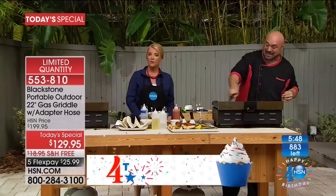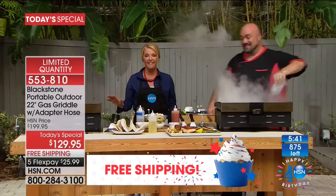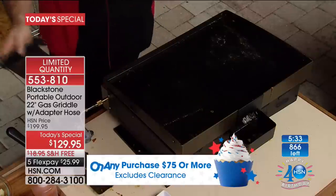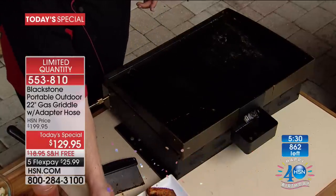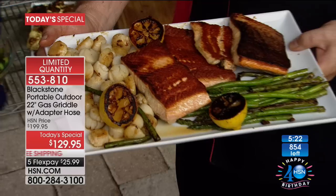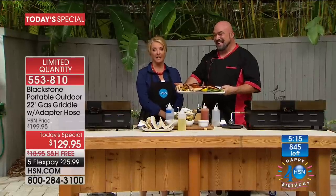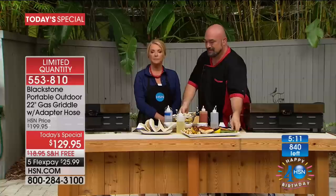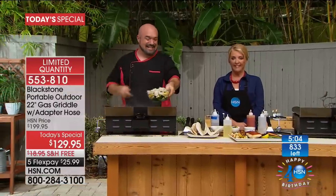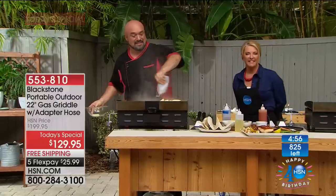We're heading back to the phones — Veronica in Florida. She's looking forward to getting the grill because she lives in Florida and they're in hurricane season. This is a good backup — cook for the neighborhood when you don't have electricity. She's never had a griddle like this before. Don't wait for a hurricane to come, darling! The hosts note: when you don't have electricity, you can cook up a storm for anybody, anywhere.